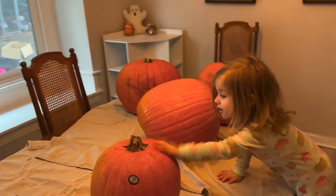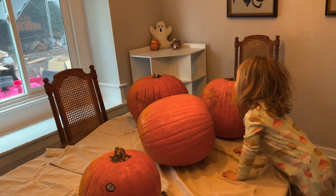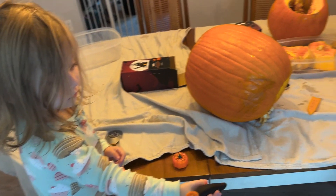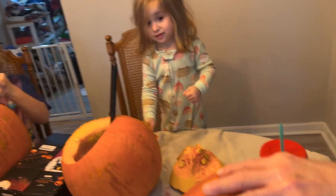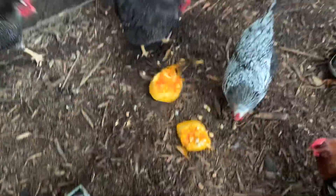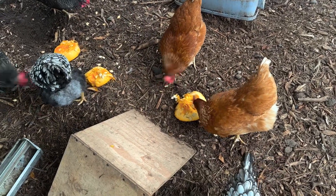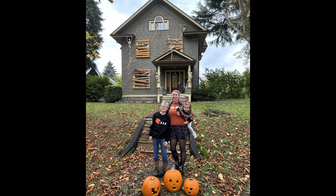Per usual, I waited until literally the last minute to do anything, so we carved our pumpkins on Halloween morning. We had a plan to make pumpkin heads to take pictures with later. My dad was still here, so he was getting in on the action of cutting the holes in the pumpkins for us. I took over practically all of the gut scooping activities, except Katana helped a little, and then we got to work on carving our pumpkin faces. Katana did not want to wear the pumpkin head — that's okay, maybe next year — but I think these pictures turned out super-duper cute.